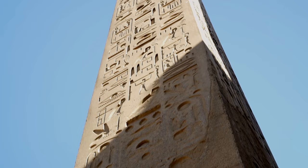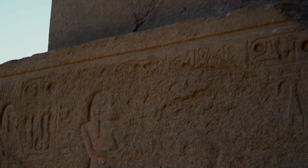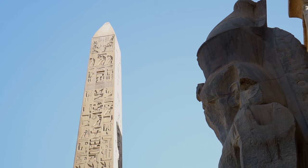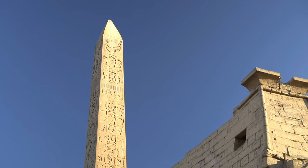Today there's only one monolith. The western obelisk was moved to the Place de la Concorde in Paris, France in the 19th century. Its relocation took six years and cost the equivalent of 16 million euro or 19 million dollars. The obelisks are the only ones existing with two rounded-out opposing sides, and the reason behind it still hasn't been discovered. Moreover, the French obelisk is slightly smaller than the Egyptian one.